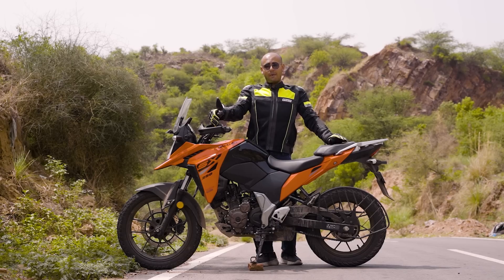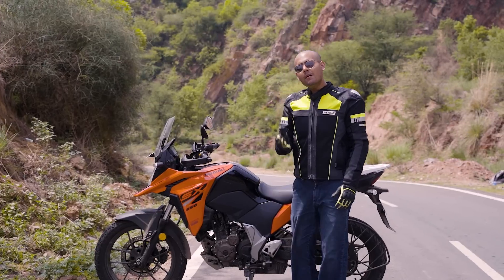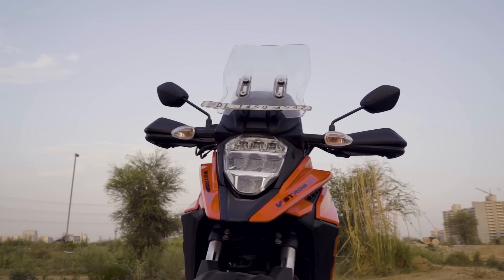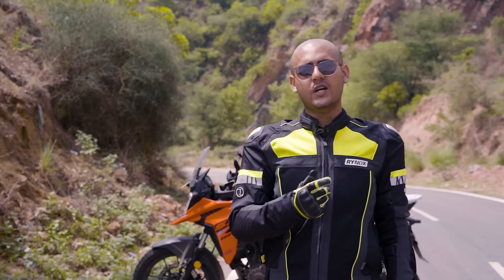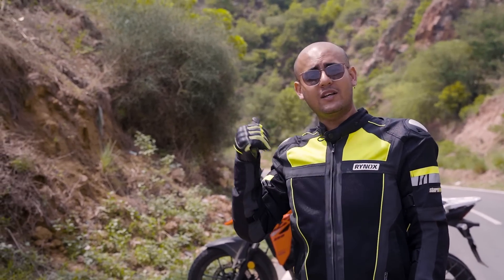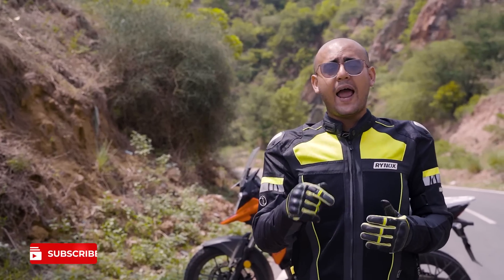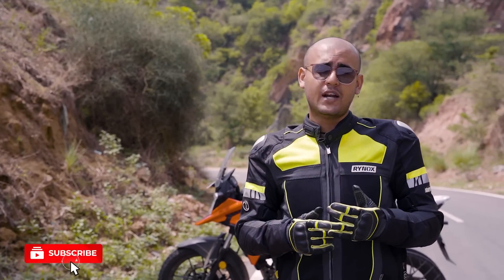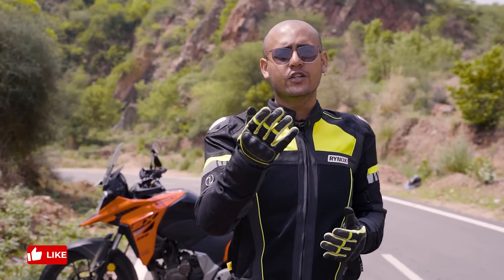If you ask us which is the most value for money, it is the V-Storm. The V-Storm is priced between the Himalayan and the KTM Adventure 250, and it has almost everything both bikes offer except switchable ABS — which you won't miss anyway. This was our in-depth review of the Suzuki V-Storm 250 SX. If you want to know which you would choose between the KTM Adventure and the Himalayan, let us know in the comments. Subscribe to our channel, like the video — I am Rudraksh, you are watching Rolling Pistons, see you in the next one.